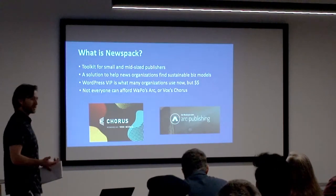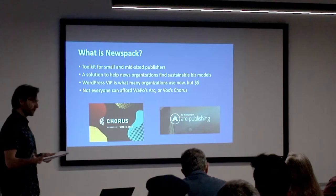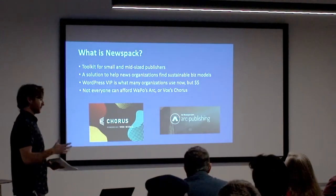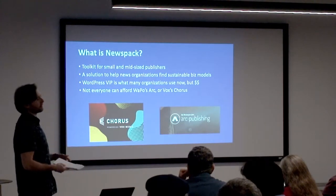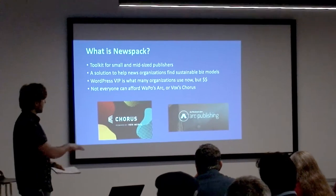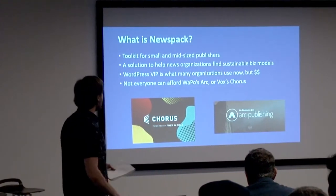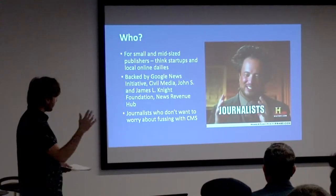WordPress VIP is kind of what a lot of big publications now use — some examples: BBC America, New Yorker, Quartz, TechCrunch, 538, TIME — a lot of household name publications are built on WordPress VIP. Newspack is kind of the other end of the spectrum as far as scale. It's really for a smaller newsroom, a smaller operation. It's not something that's going to compete with VIP, or the Washington Post's Arc, or Vox's Chorus. Those are proprietary in-house built CMSs for those publications. Several other bigger publications have their own as well. This is not who they're going after — this is more for a smaller operation, a smaller newsroom.